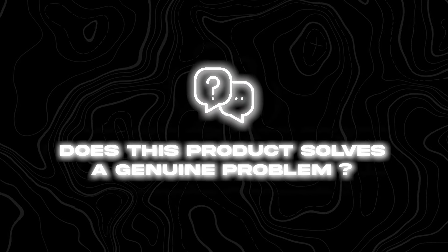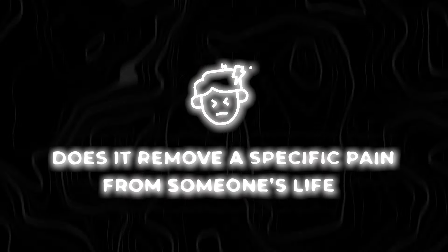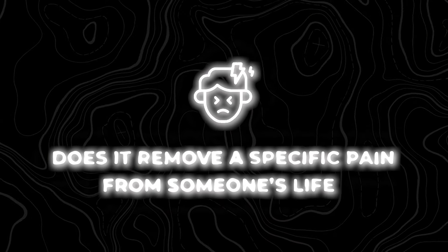Number three: does this product solve a genuine problem? Does it save someone time or frustration? Does it remove a specific pain from someone's life? The personalized cat doormat doesn't necessarily solve a problem, and not every product needs to — that doormat still makes thousands of dollars because of how relatable it is. But if you're not selling that type of product, you better choose one that solves a problem and makes the person feel a genuine need to purchase it.